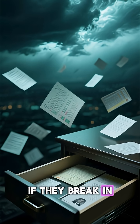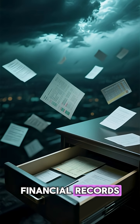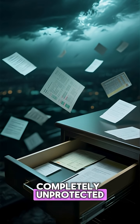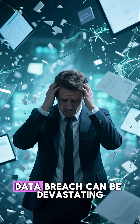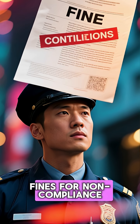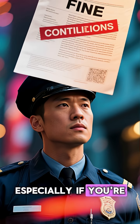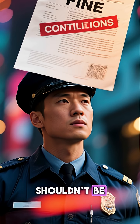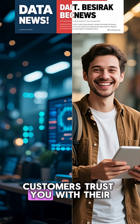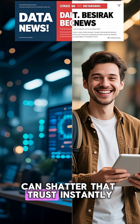If they break in, they could find sensitive information like personal details, financial records, or intellectual property just sitting there, completely unprotected. The consequences of a dark data breach can be devastating. You could face hefty fines for noncompliance with data privacy regulations like GDPR, especially if you're holding on to personal data you shouldn't be. Then there's the reputational damage — customers trust you with their information, and a breach even of old data can shatter that trust instantly.